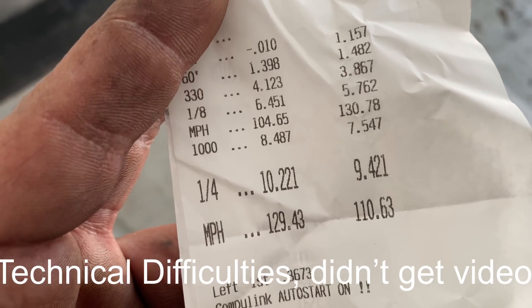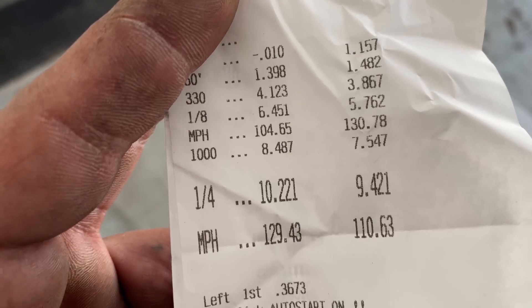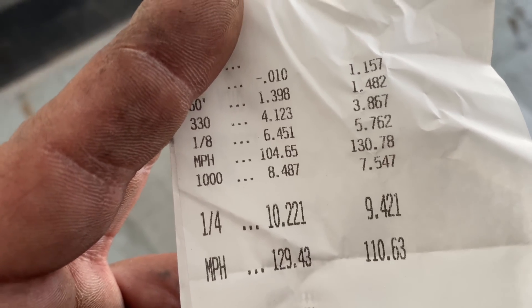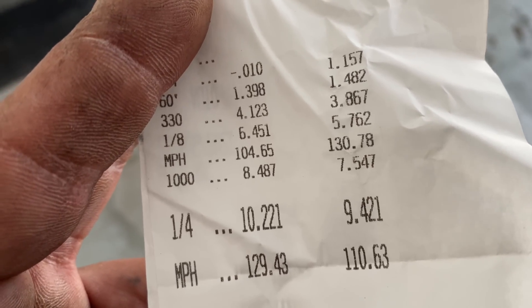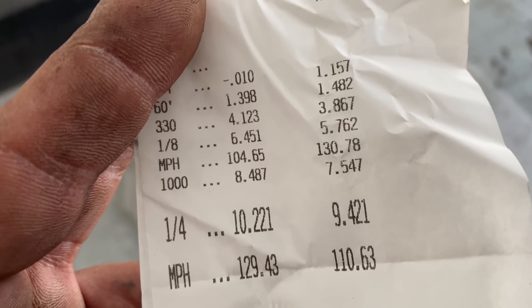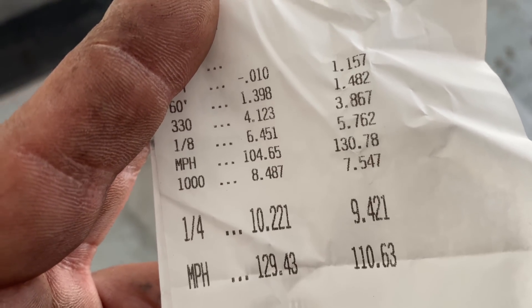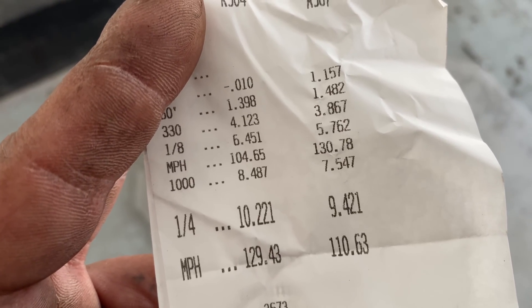I don't know if it can go much faster than this — 10.22 at 129. This is with the 315 on it. It went hard. The track's pretty poor today, which is to be expected — it's just kind of a fun day, a mouse car day. I don't think it spun though. Maybe take one or two numbers out of the 60-foot and maybe you could get this thing into the 10-teens if the track was just right. But I think this is about it. So I'm gonna put the bias ply tires back on and try that just so we have a side-by-side comparison of a 315 versus bias ply.